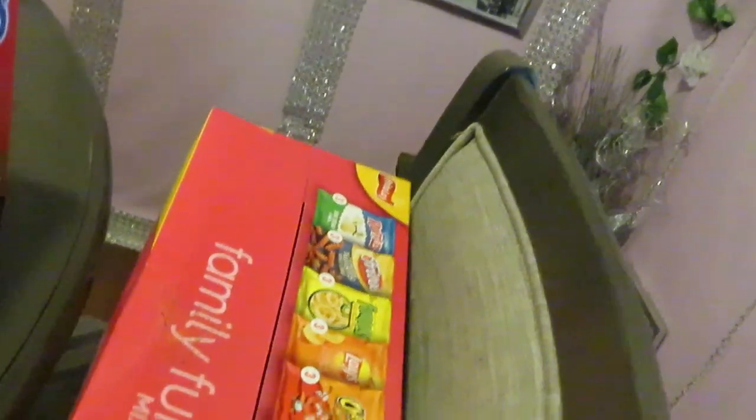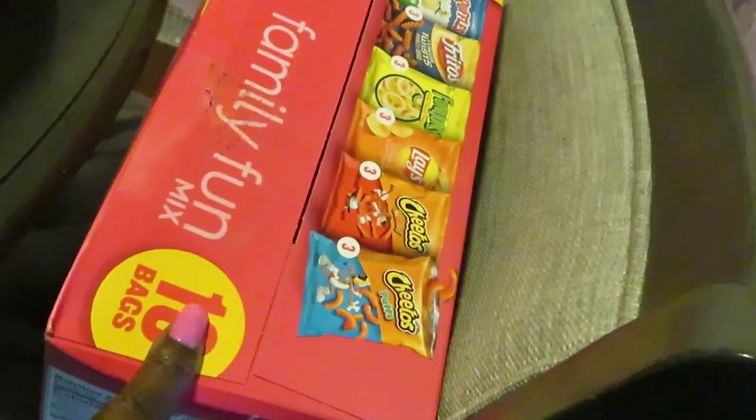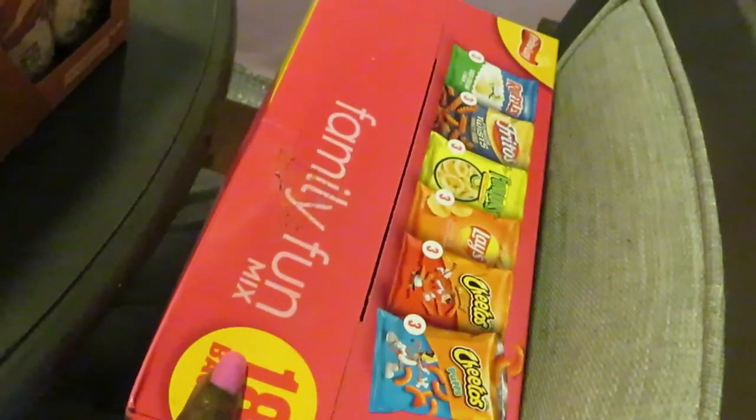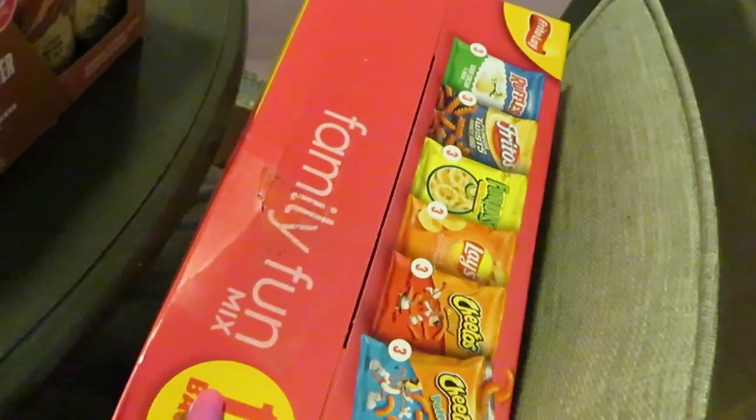Over here, family size 18 count — I did haul these earlier in my Monday haul but I got them again because Publix has them on sale now. They are $9.99 at my store and on the box there's a dollar off coupon, so make sure you guys grab that. That is a good deal.